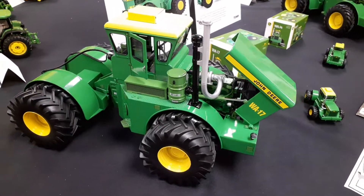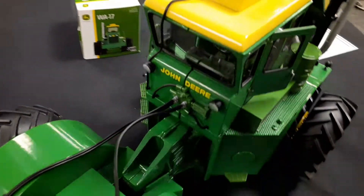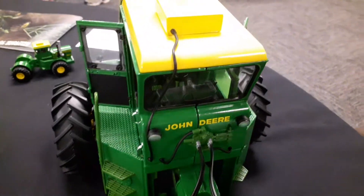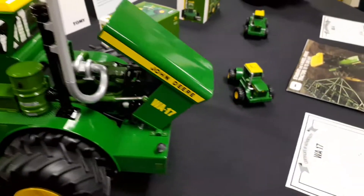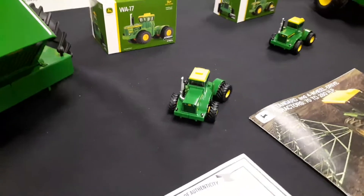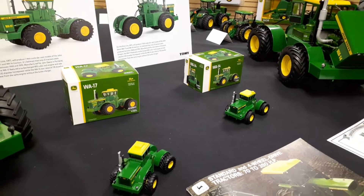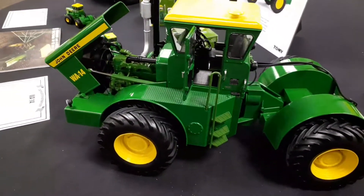Here's the Wagner. We actually have a set of these ordered — my cousin has a set ordered too. We're going to do a review on these once they come in next year. They say next spring, it might be longer, but looking at the prototypes, they're really good detail. The 1-64 is nothing special, but the 1-16 scale is really highly detailed.